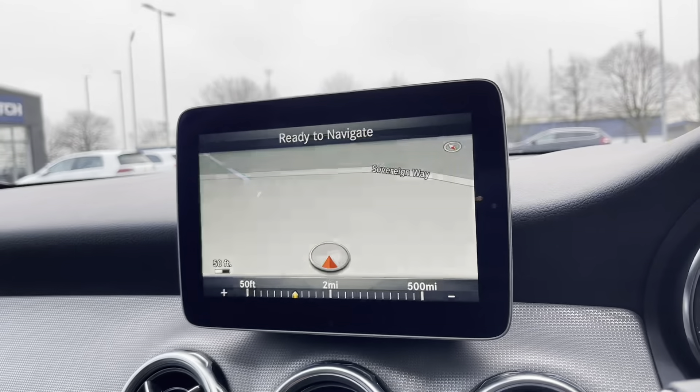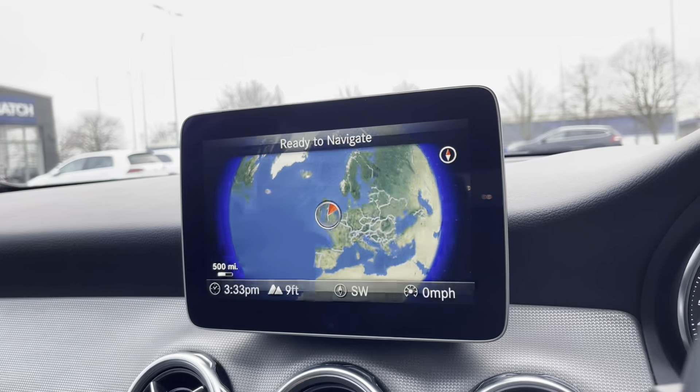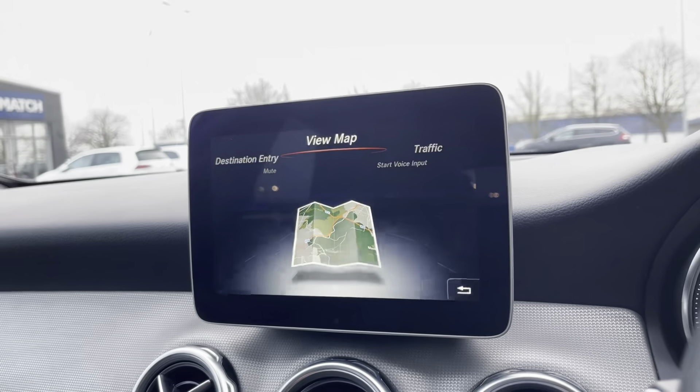It does come with the full 3D satellite navigation which is an excellent feature to have in any car. The screen doesn't actually flash in real life — it's just the shutter speed of my camera clashing with it.